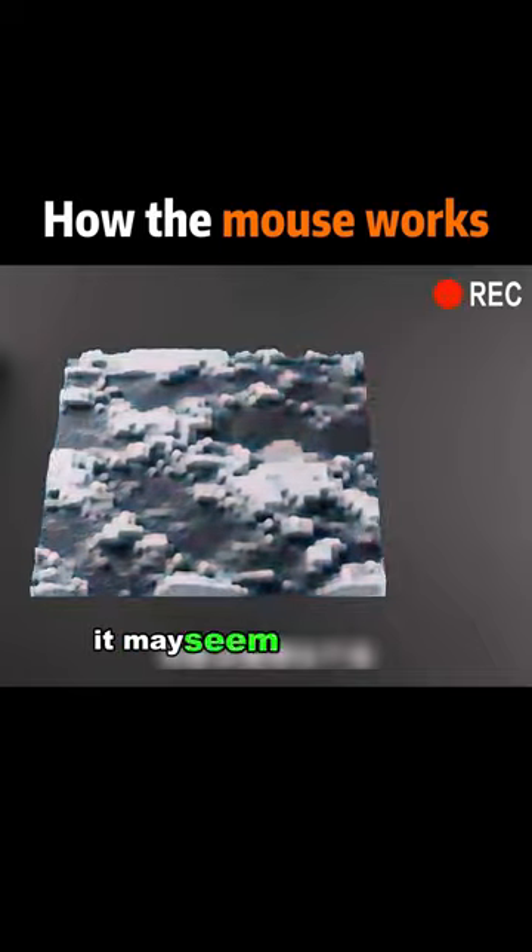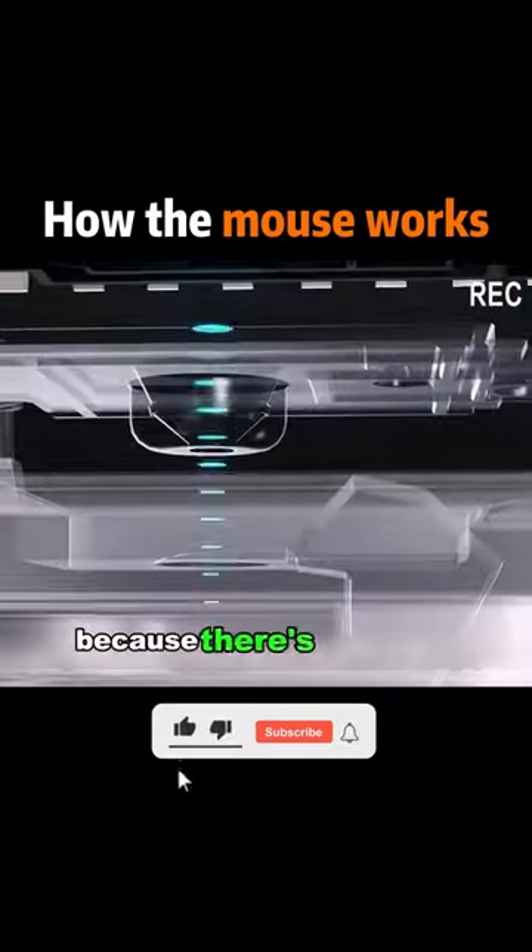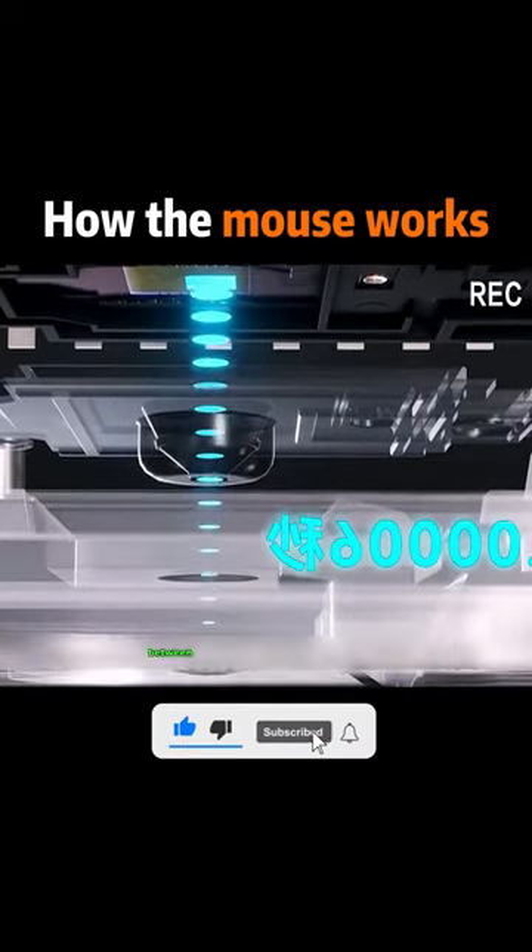And finally, the data is sent to the computer. It may seem like a long process, but we don't feel the delay, because there's only 0.006 seconds between two pictures.